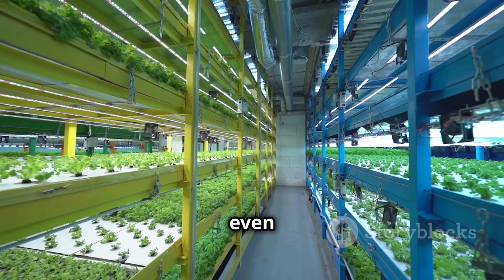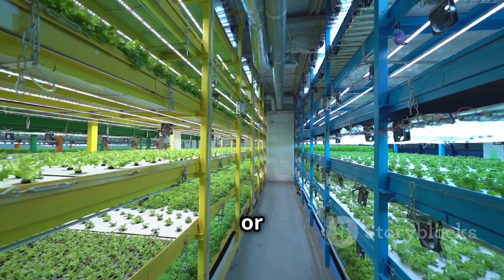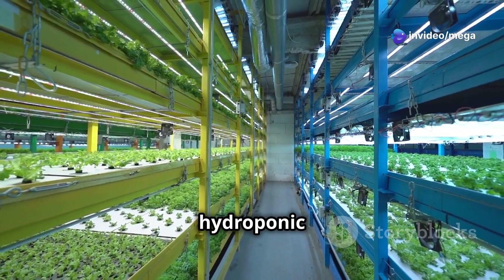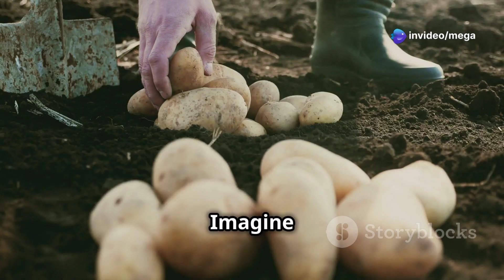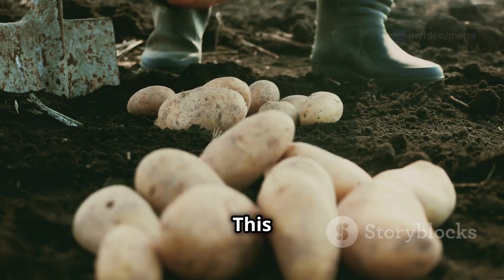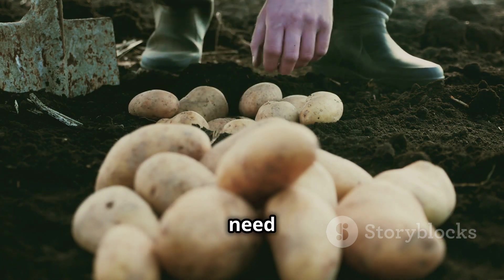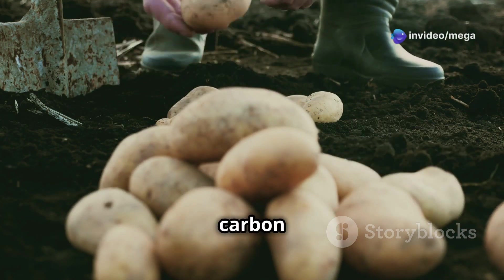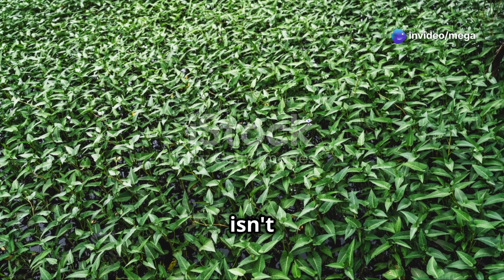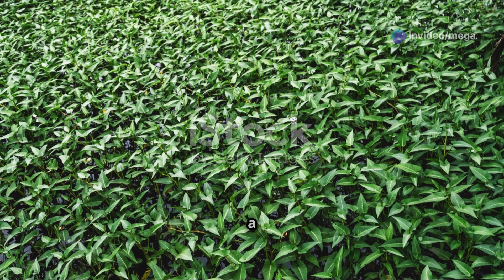Here's another cool thing: hydroponics allows us to grow food year-round, even in places with harsh climates. Whether it's the scorching heat of summer or the freezing cold of winter, hydroponic systems can thrive. Imagine having fresh, locally grown potatoes in the middle of winter! This not only provides a steady supply of fresh produce but also reduces the need for long-distance transportation, cutting down on carbon emissions.